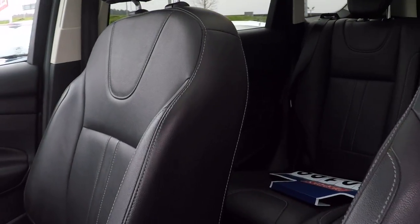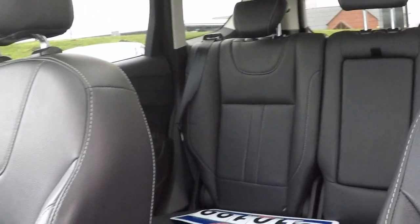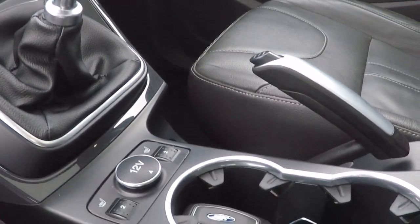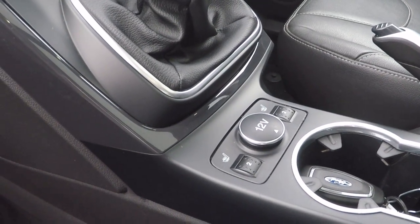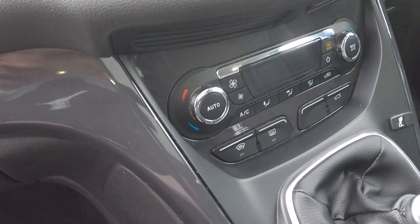Full leather interior in this Titanium X, and we've got ISOFIX child seat anchor points in the back to aid in keeping babies, children and toddlers as safe as possible. Two keys with every single Perry's car. You can see there in the centre console heated front seats, 12 volt power supply, front parking sensors, and a power tailgate.